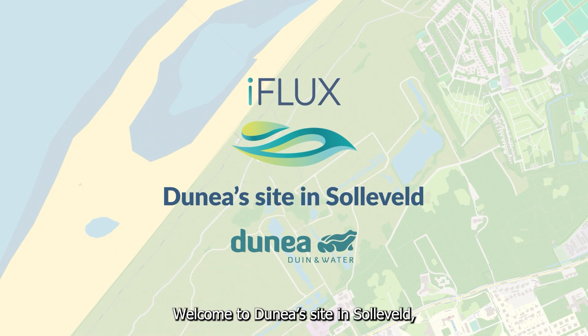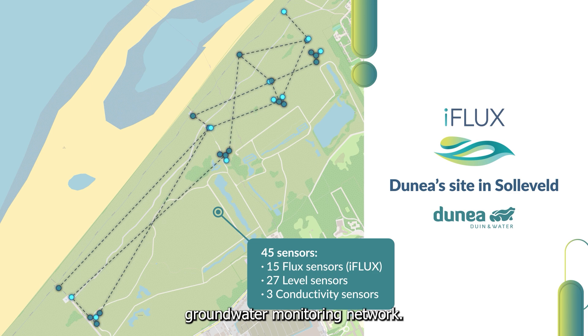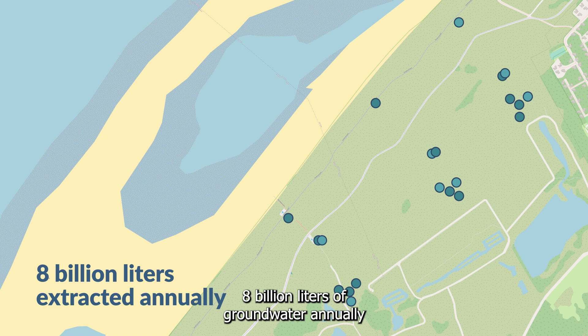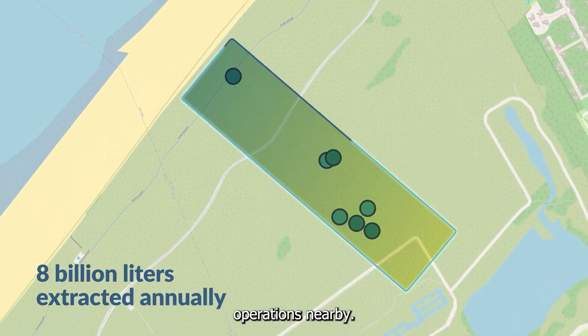Welcome to Dunia's site in Solifeld, where IFLUX has installed its real-time groundwater monitoring network. The water company Dunia, which extracts 8 billion litres of groundwater annually in Solifeld, faces challenges in overseeing its extraction site due to shore reinforcement operations nearby.